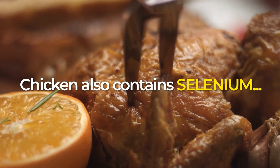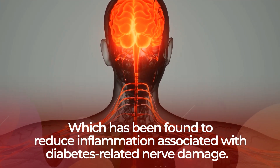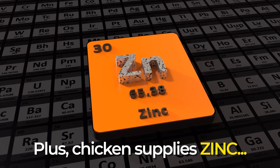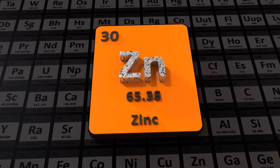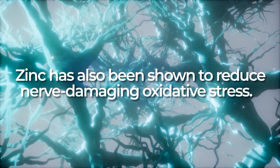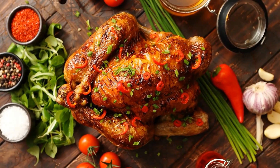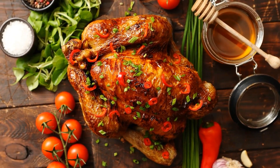Chicken also contains selenium, which has been found to reduce inflammation associated with diabetes-related nerve damage. Plus, chicken supplies zinc, which the body uses to help repair damaged nerve endings. Zinc has also been shown to reduce nerve-damaging oxidative stress. So, if you eat meat, keep it lean and nutritious with nerve-aiding chicken!